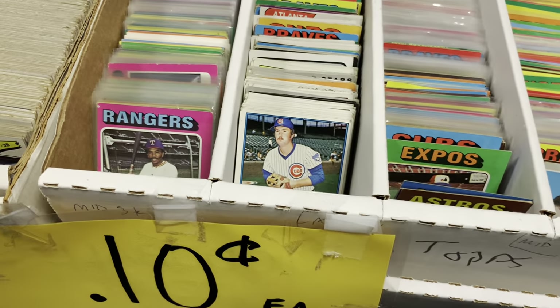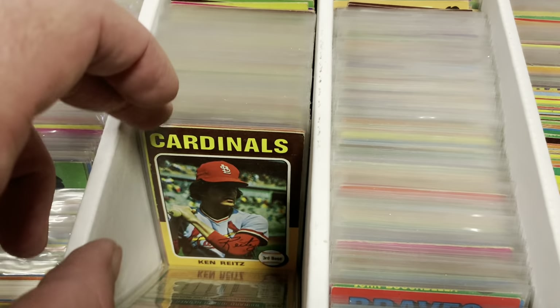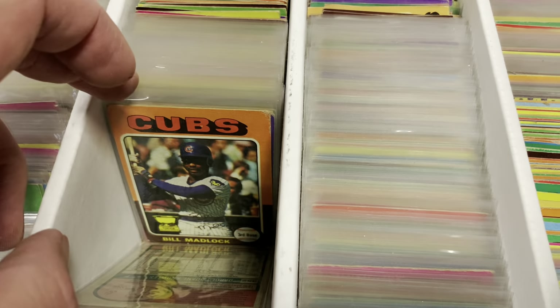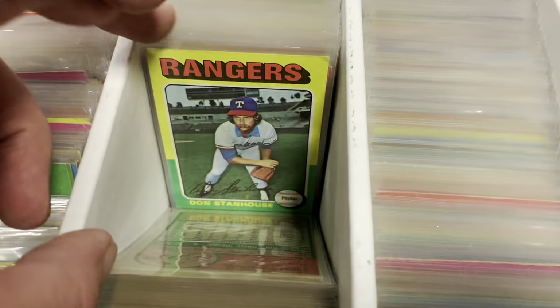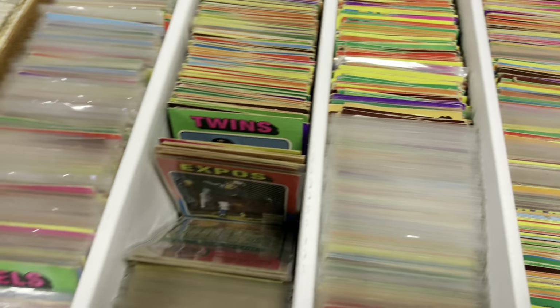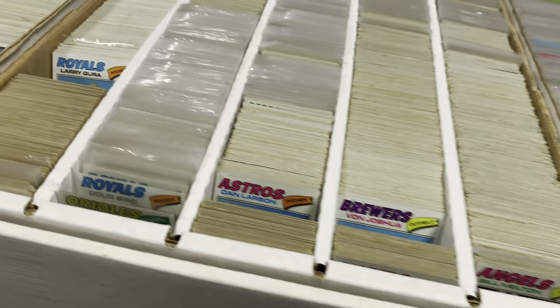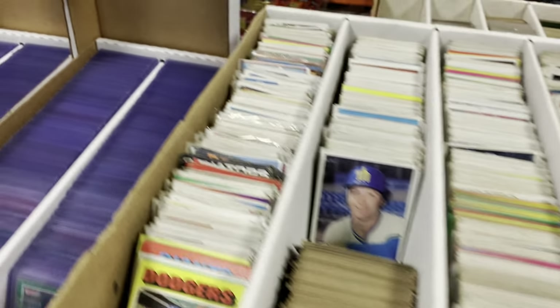For those of you who like your vintage stuff, they definitely have you covered as well with all of these vintage cards for $0.10 a piece. You see a bunch of those 1975 Topps cards in there. I think they range from maybe the late 50s all the way up to like 1979-80. Just a ton of stuff there — you see a bunch of 77s, a very large variety of stuff that you could pick up.